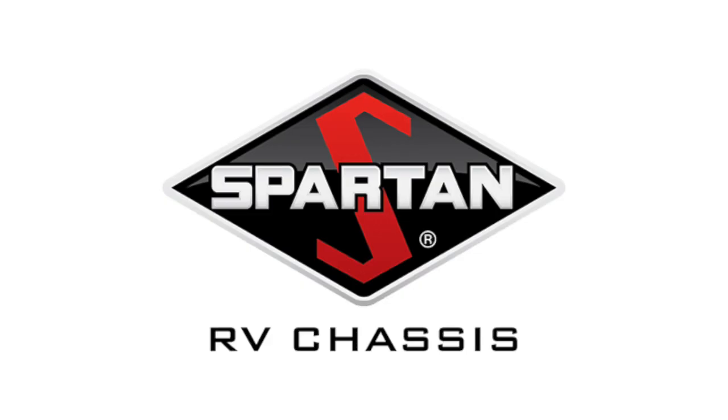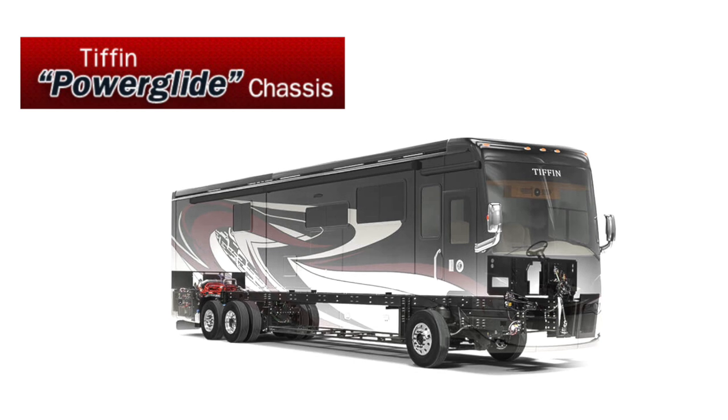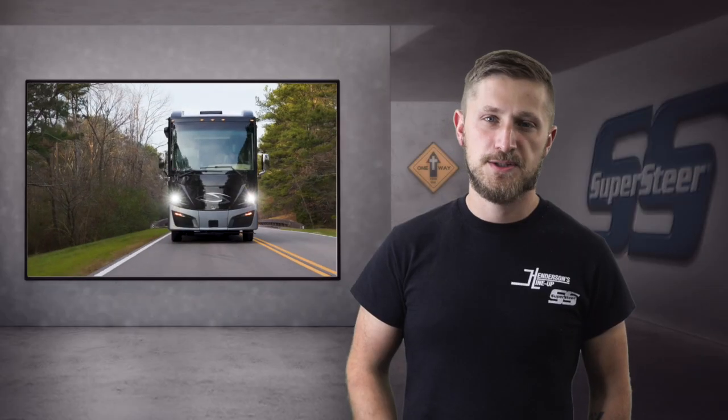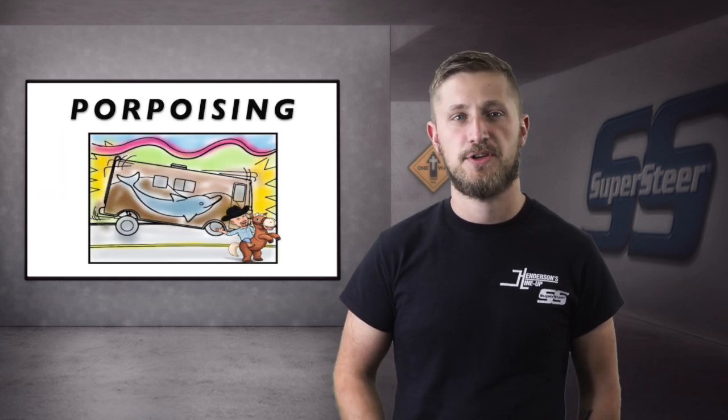If you own a diesel pusher on a Spartan chassis such as the K2, K3, or Mountain Master, or a Tiffin Powerglide chassis, chances are you enjoy a nice smooth ride and plenty of power. However, you may also have experienced something known as porpoising, especially on a higher mileage coach with the original shocks.